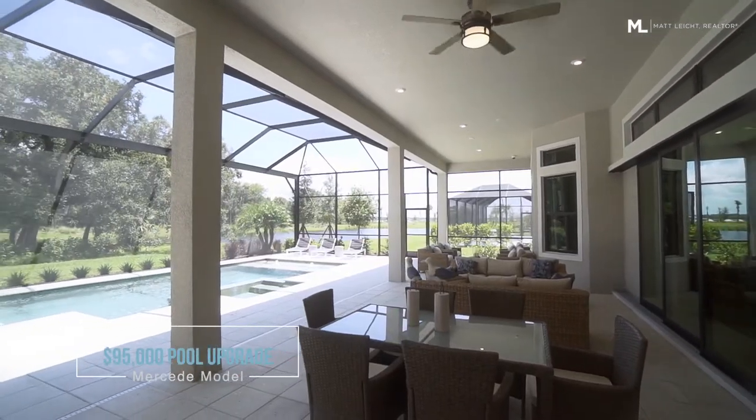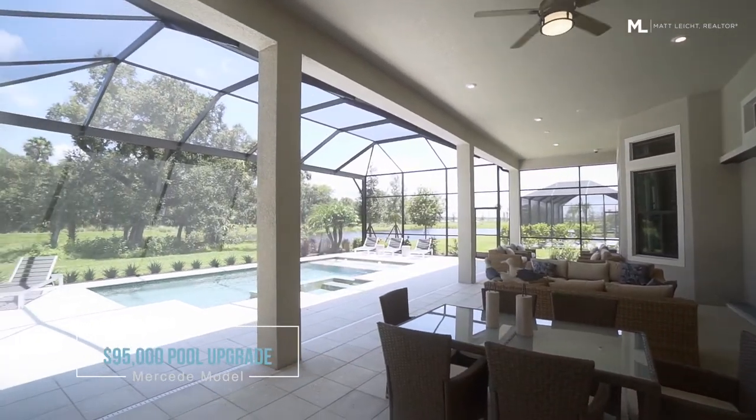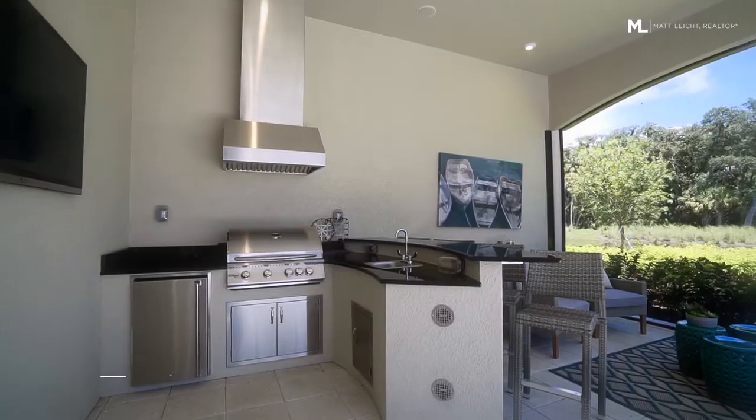Out back, this pool is a $95,000 upgrade. There's an outdoor kitchen and a large covered lanai.